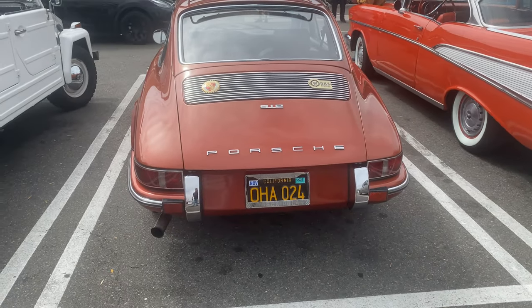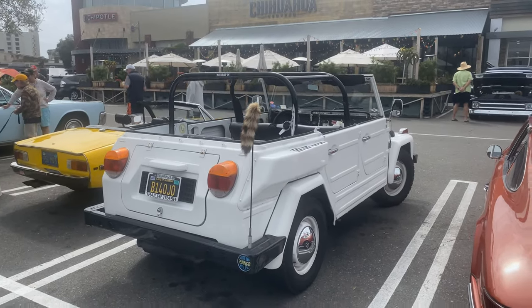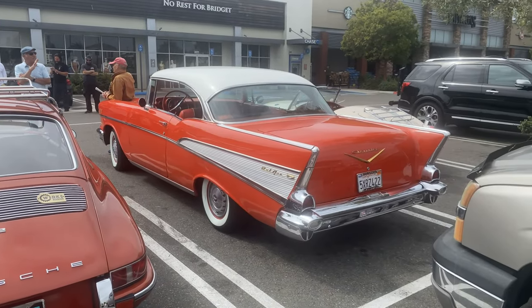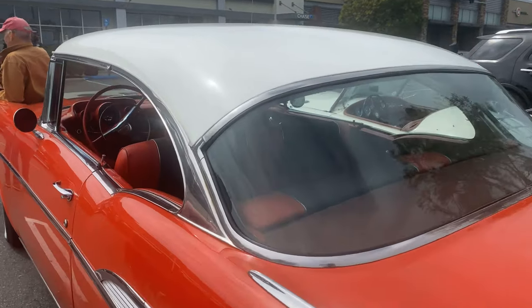Look at that original black plate — what do you think of that one, Trevor? Pretty cool. And there's our buddy from Lido Peninsula. Let's take a swing over here — a '57 Bel Air, gorgeous car, nice orange two-tone white, original.